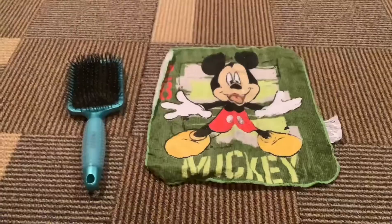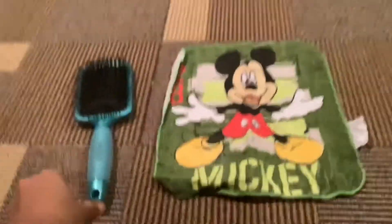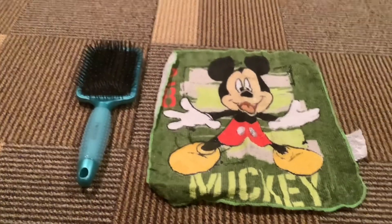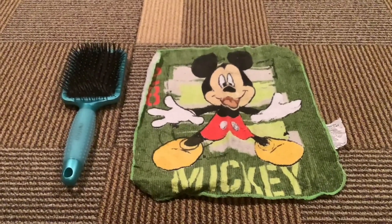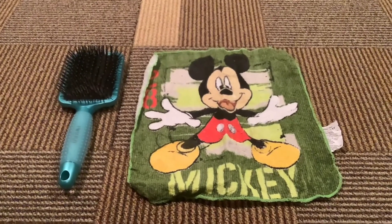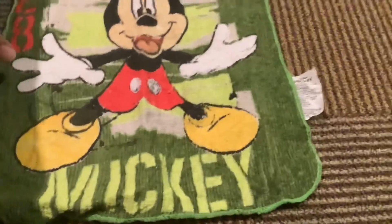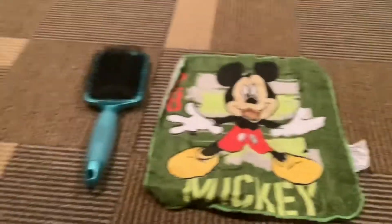Before we go, I forgot about a couple of things. I got this detangling brush and a magical water towel, and I ended up getting Mickey. Pretty cool!